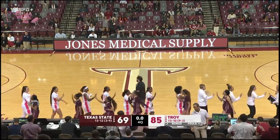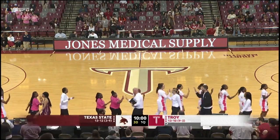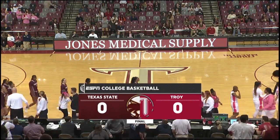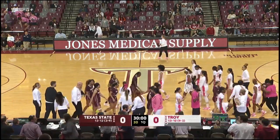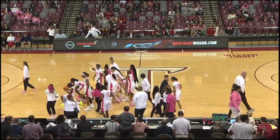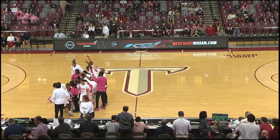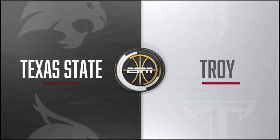Troy wins it going away. For Jerry Miller, I'm Barry McKnight saying so long from Trojan Arena in Troy. Your final score: Troy 85, Texas State 69. All games airing on the ESPN networks are streaming live and archived on the ESPN app. This has been a presentation of ESPN.